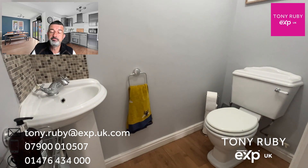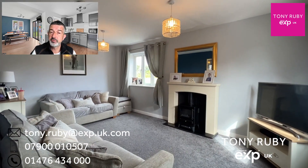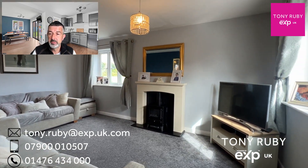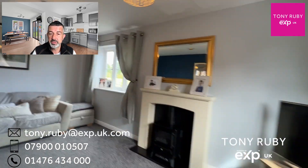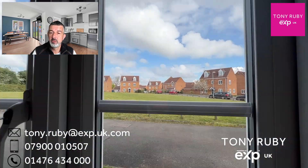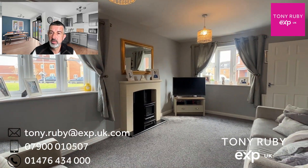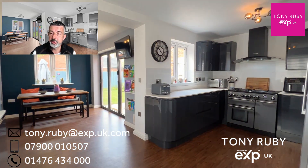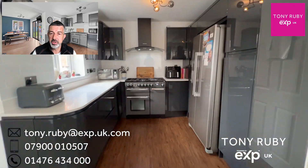To the left hand side you've got a twin aspect lounge with a window overlooking the green space and to the front, the focal feature fireplace with an electric fan assisted stove effect fire. On the opposite side we've got the kitchen diner where the extension happened — we've now got an L-shaped living family kitchen with a modern kitchen installation.